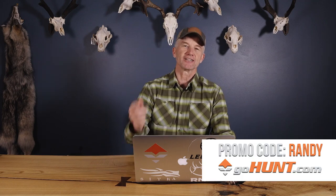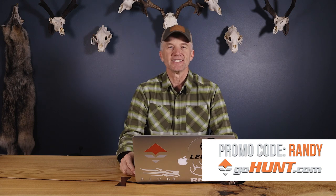Hey folks, doing another one of these application information videos thanks to our good friends at GoHunt. They want us to teach all of you the basics. In a video we can only touch on so many things, but we're gonna touch on the important stuff. If you want the full detail — the strategy articles, the draws, the maps, everything else — go to GoHunt, sign up for their Insider, use promo code Randy and they'll give you a $50 gift card in their gear shop.